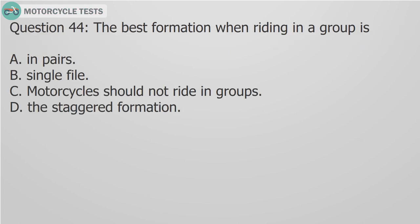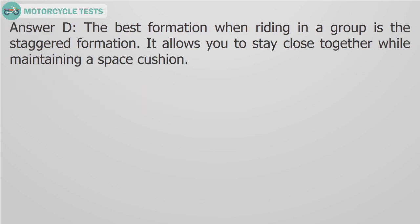Question 44: The best formation when riding in a group is: A. In pairs, B. Single file, C. Motorcycles should not ride in groups, D. The staggered formation. Answer D: The best formation when riding in a group is the staggered formation. It allows you to stay close together while maintaining a space cushion.